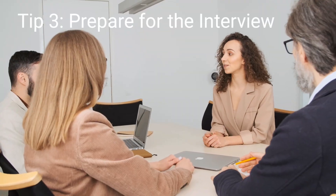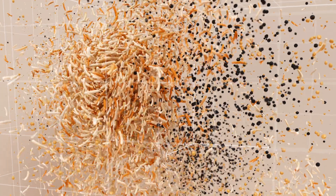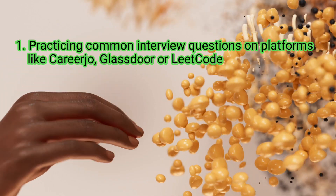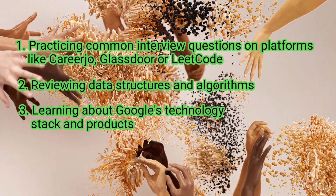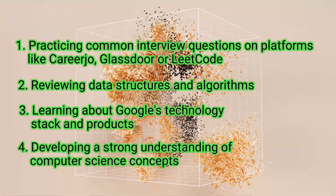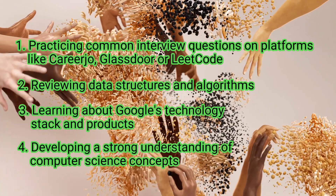Moving on to tip number three: prepare for the interview. Google's interview process is notorious for being tough. To prepare, focus on practicing common interview questions on platforms like CareerJob, Glassdoor, or LeetCode. Review data structures and algorithms, learn about Google's technology stack and products, and develop a strong understanding of computer science concepts. Be prepared to back your claims with examples from your experiences and projects.